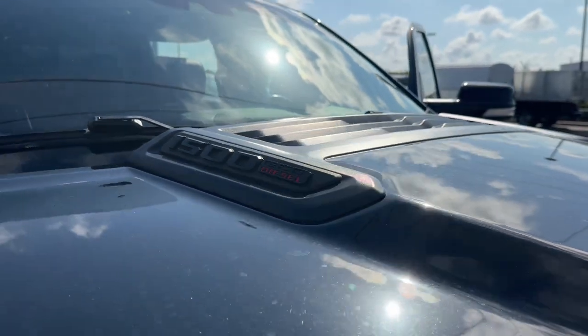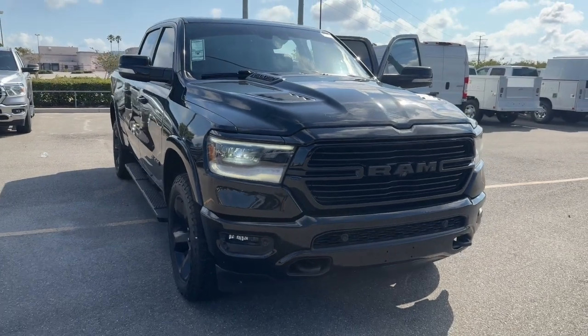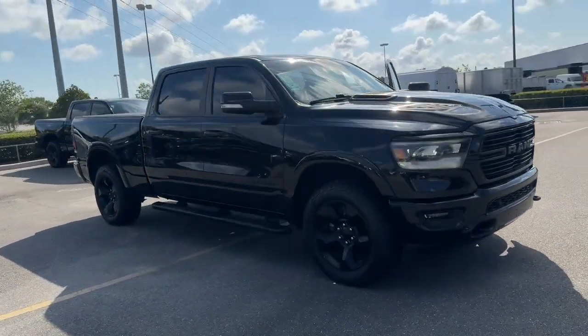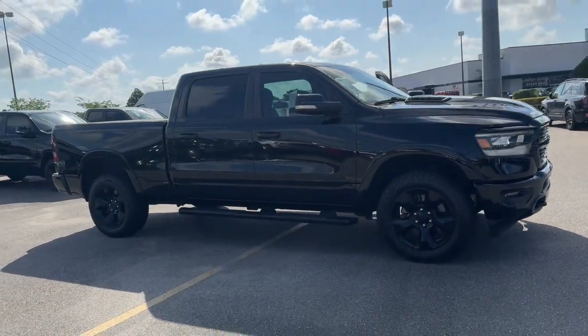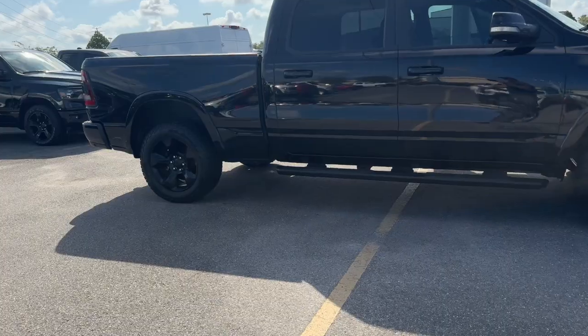Enjoy the view of this 2020 Ram 1500. This vehicle is an outstanding buy with fewer than 90,000 miles on the odometer. The Ram 1500 delivers gritty towing capability, passenger-focused comfort and safety features, and surprising fuel efficiency.